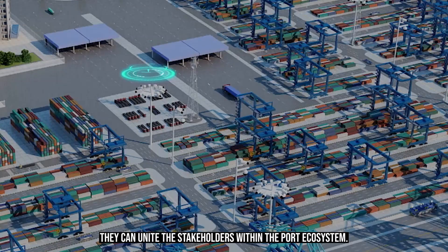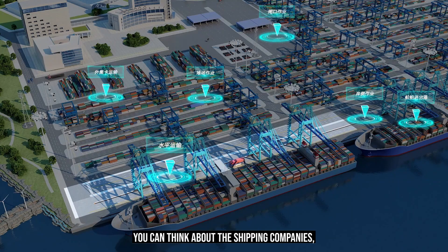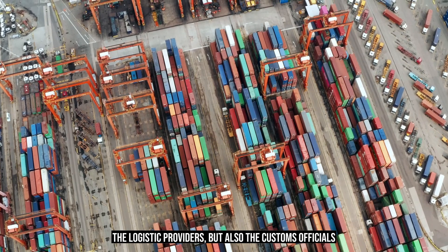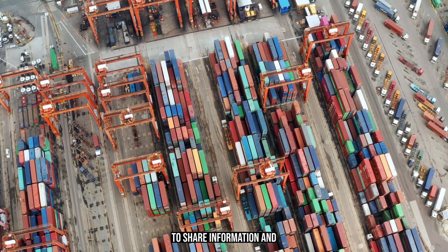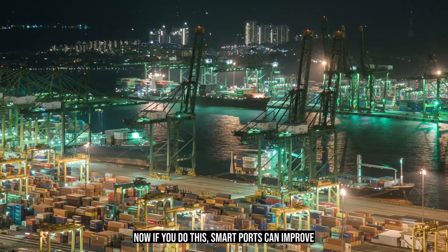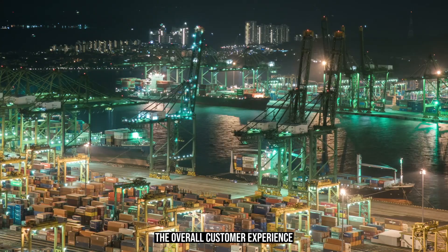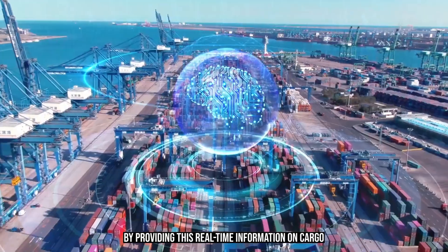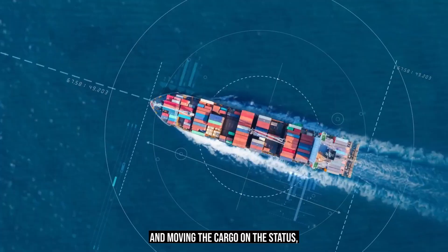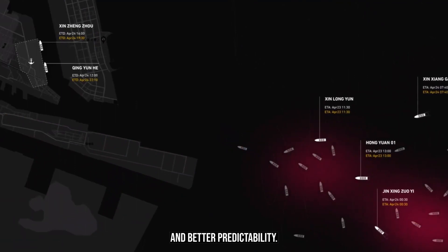Smart ports can also unite stakeholders within the port ecosystem — including shipping companies, logistics providers, and customs officials — to share information and collaborate more effectively. This improves the overall customer experience by providing real-time information on cargo movement and status, as well as enabling better tracking and predictability.